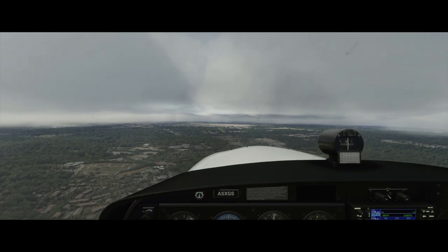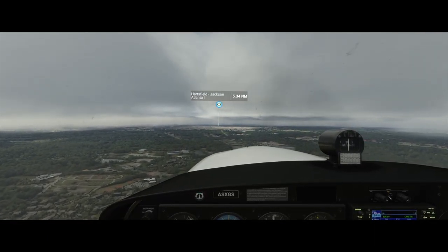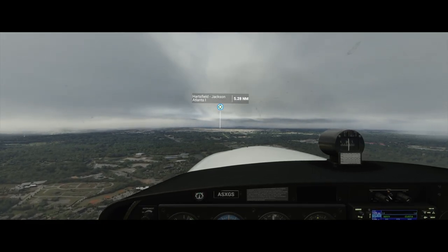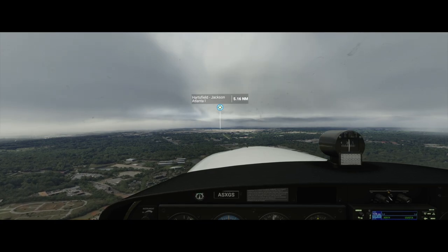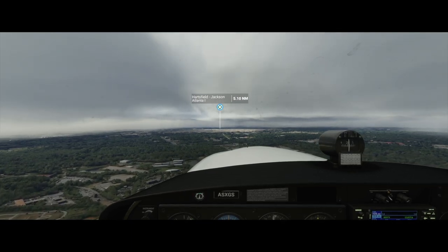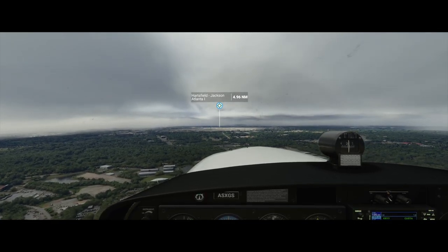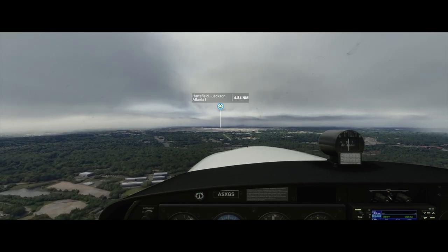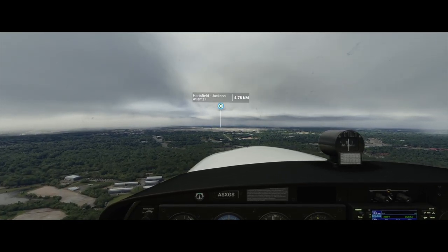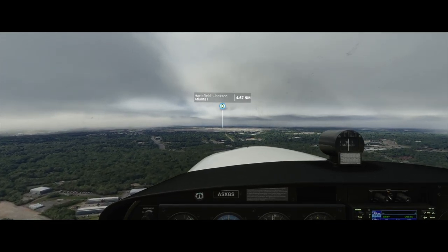Microsoft needs to receive the most kudos for this scenery engine because it's amazing. The autogen gets kind of wacky sometimes — I've seen trees growing in buildings, trees growing up out of roadways — and that's just something that over time, as they improve the algorithm on that AI, should be a little bit better.